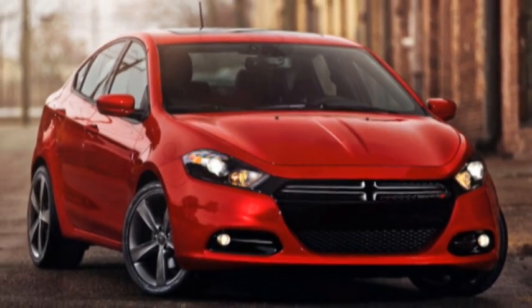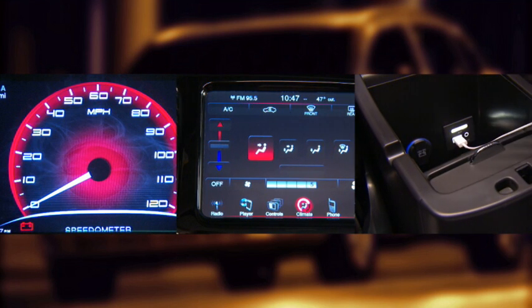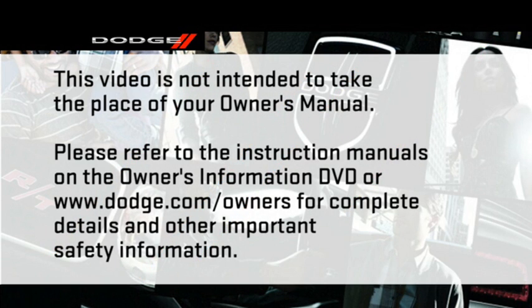This video is designed to help you quickly get to know some of the great features, conveniences, and technology your new Dodge Dart is equipped with. This video is not intended to take the place of your Owner's Manual. Please refer to the instruction manuals on the Owner's Information DVD or dodge.com/owners for complete details and other important safety information.